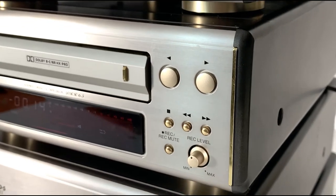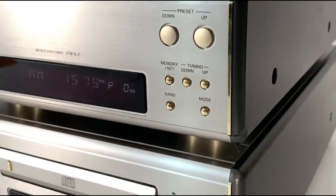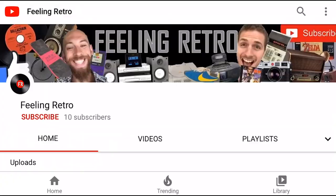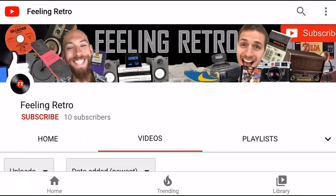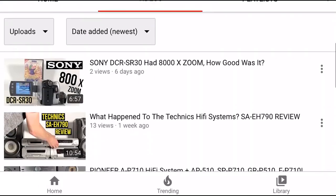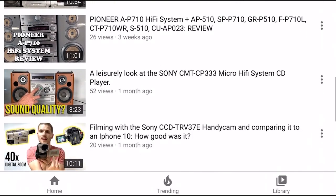Thanks for joining us today on Feeling Retro for a close look at the Denon 6.5 series hi-fi system. If you've had a high quality Denon system just like this one and you want to share some memories or features that have made it stand out as a top-end piece of kit, let us know in the comments section below. Remember to check out our other videos, subscribe to the channel, and I hope you are now feeling retro.